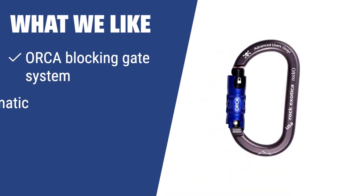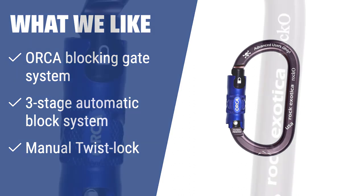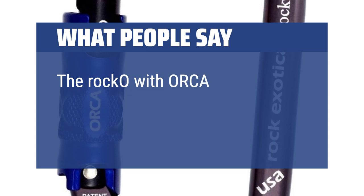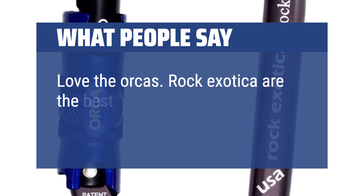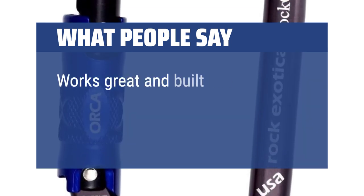What we like: For climbers and speleologists who require quick and safe carabiner use, the Rock Exotica ORCA is the ideal choice. The innovative ORCA locking system combines automatic and manual control for ease of use and safety in various scenarios. What people say: The Rock Exotica with ORCA action are the best of them all. Love the ORCAs — Rock Exotica are the best carabiners out there. Works great and built like a rock.